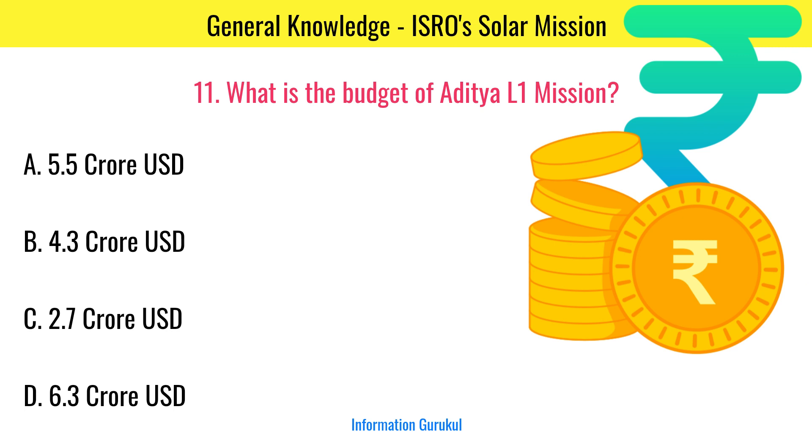What is the budget of the Aditya L1 mission? 5.5 crore USD.